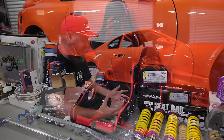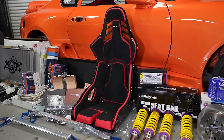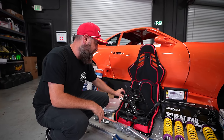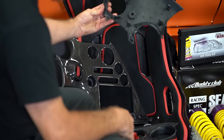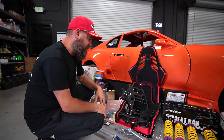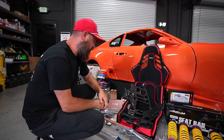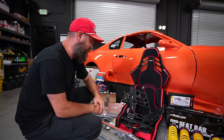We're going to be pairing those with the Recaro side mounts and then the Buddy Club low rise seat rails to get these things real low in the car. We also reached out to our friends at Carbonetics — they whipped us up a full carbon dash kit. It's basically the stock componentry overlaid in carbon for us. Instead of a stick-on second layer that always looks incomplete, these are a full carbon overlay and they turned out fantastic.